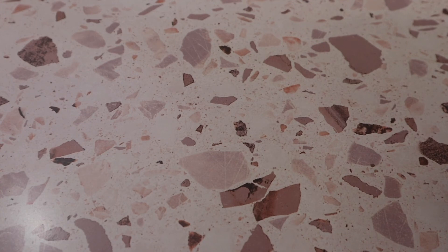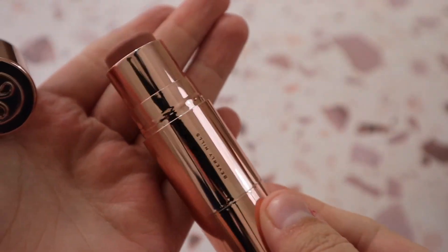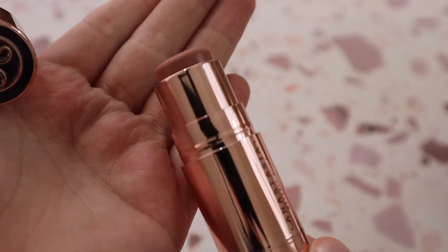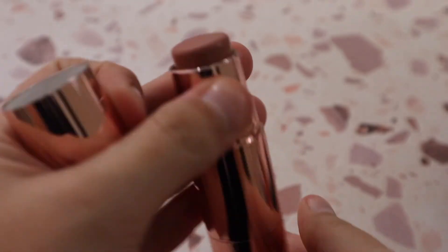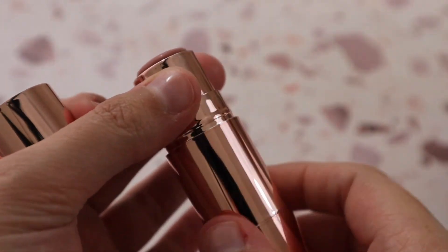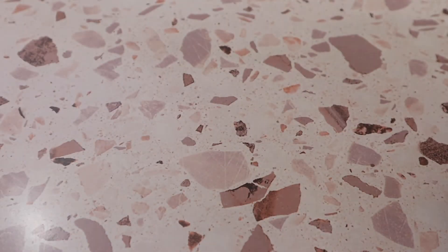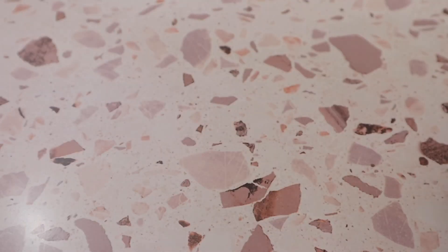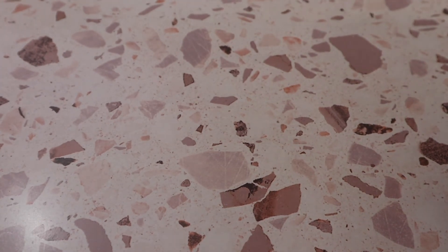I have the Anastasia Beverly Hills Cream Blush Stick in shade Latte. The shade and packaging are absolutely stunning, but this is probably one of the worst cream blushes I've tried recently — not because it performs badly, but because it kind of fades away completely once you blend it in and apply powder, which is unfortunate.